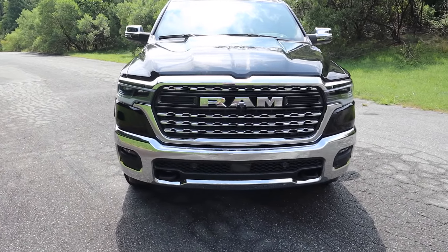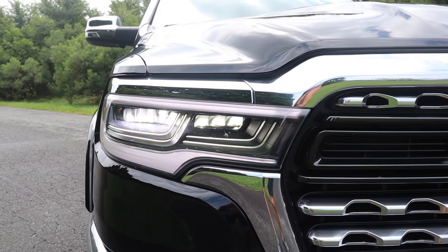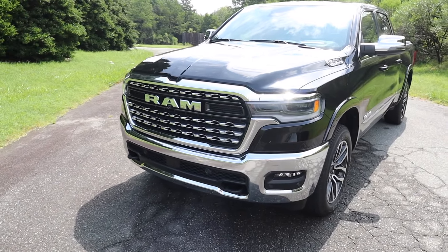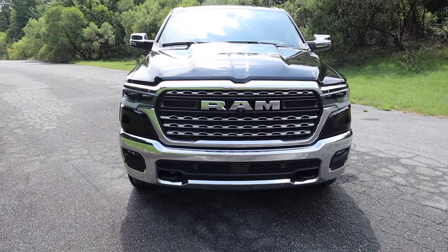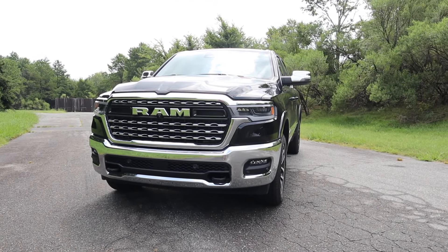The chrome continues into the headlight housing — it's in the upper section, where there's a set of LEDs for headlights, high beams, DRLs, and turn signals. There's also chrome underneath, and the entire front bumper is chrome with fog lights, all parking sensors, a distance-pacing sensor in the middle, and tow hooks on both sides.